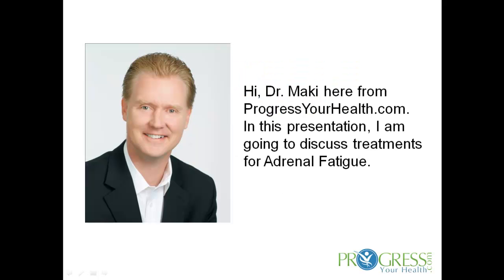Treatments for Adrenal Fatigue. Dr. Mackey here from ProgressionHealth.com. In this presentation, I'm going to discuss treatments for adrenal fatigue.